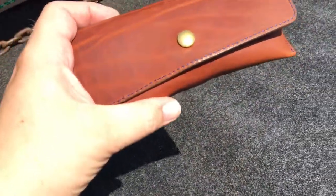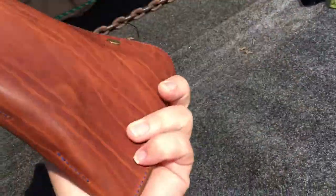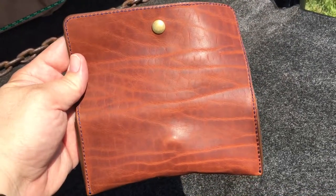Horween Dublin Chestnut leather. I was able to handpick the piece of leather that I wanted. I chose this one because it had the most character on it — a really cool piece of leather. I believe this was from the neck area.